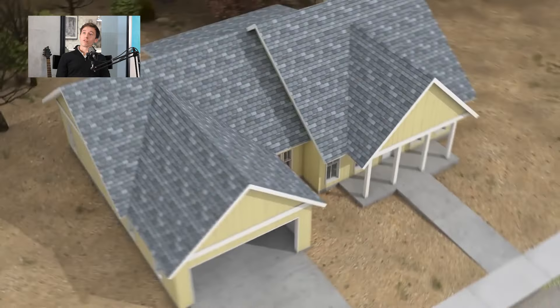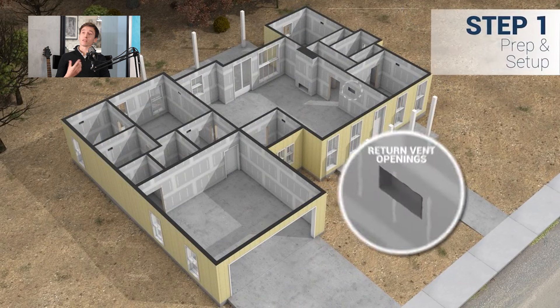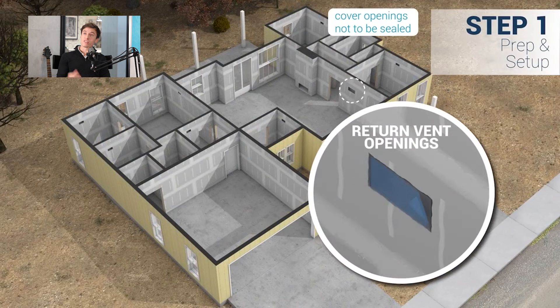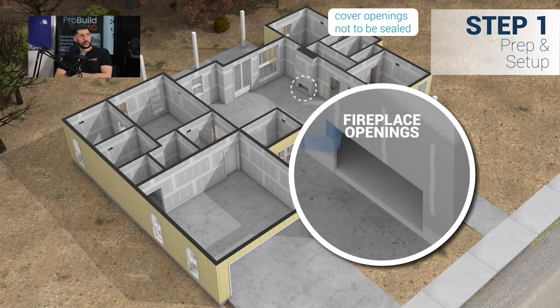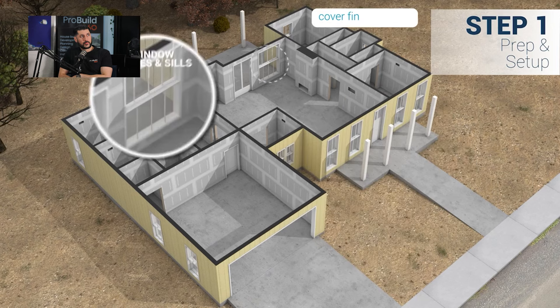We're going to go through the explainer video because viewers won't get a sense of what we're talking about without the context of the product. Basically what we've got here is the building — this can be a domestic or commercial building, single story as well as multi-story. Essentially it's an air test on steroids. That's the best way of explaining what we're doing here.